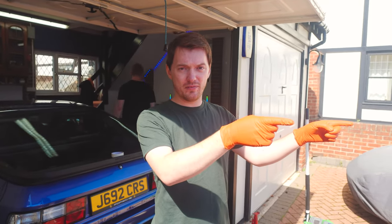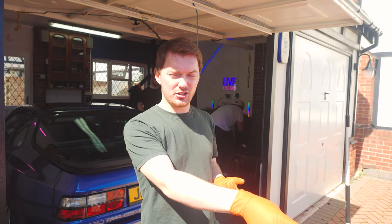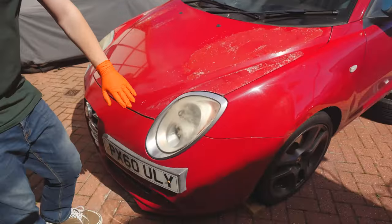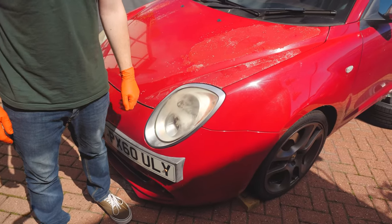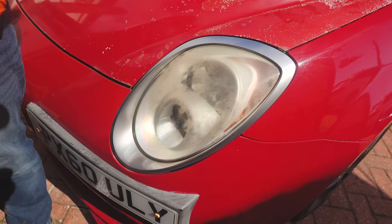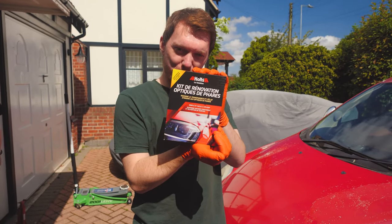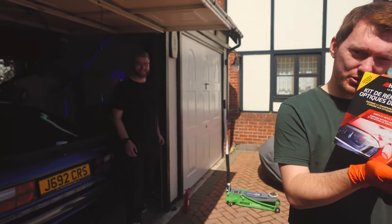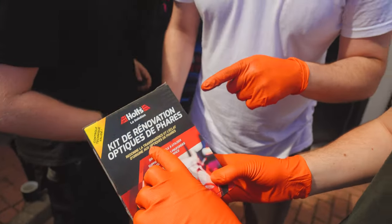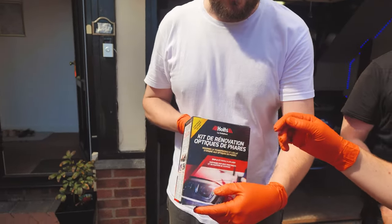While the guys are doing the rear end with the brakes, coilovers, and everything else, I'm going to be doing these very foggy front headlights with this restoration kit that has just been passed to me. I have no idea what it is. Apparently it comes in English and in French, so it's reversible.